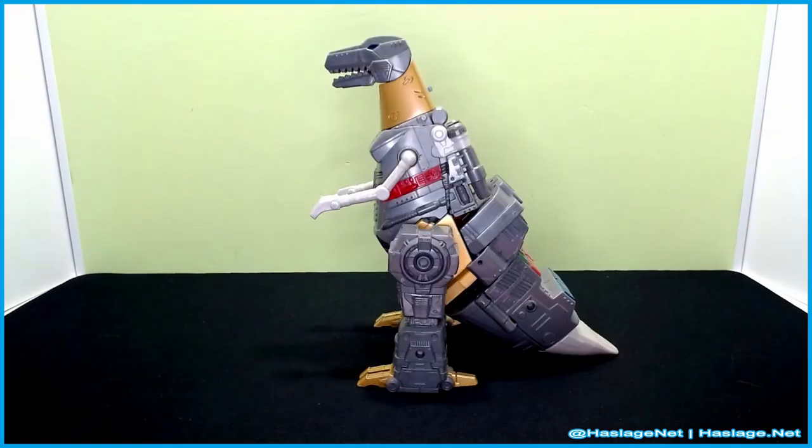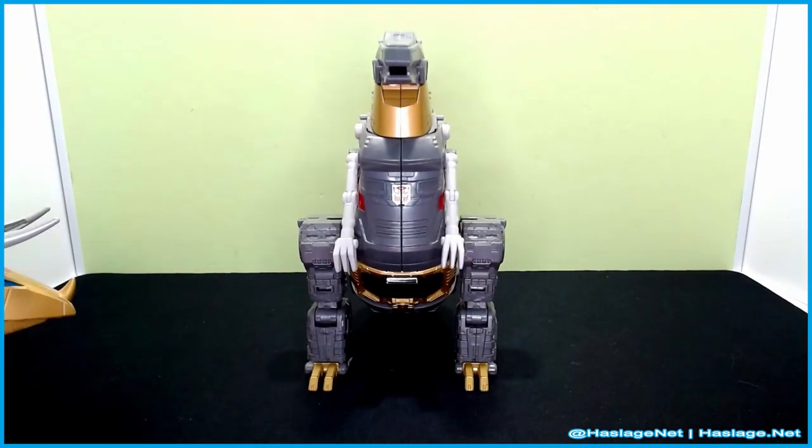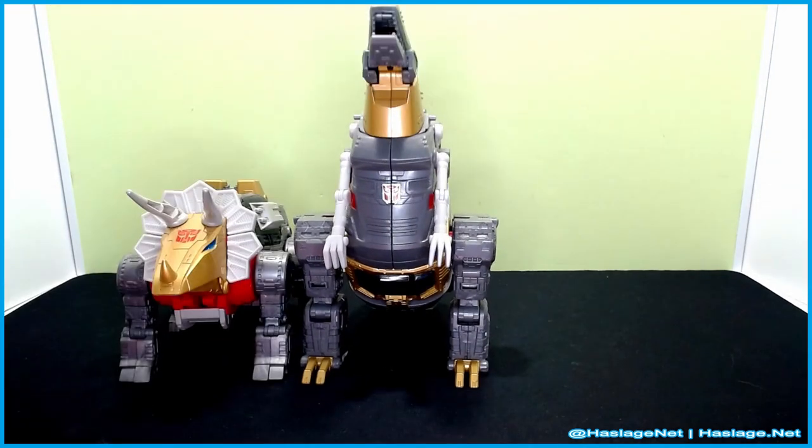It's a Tyrannosaurus! It looks like he's about to speak. Me Grimlock is king! Here we see the Triceratops. In reality, they're prey for the Tyrannosaurus. However, the Dinobot conserves the Autobot cause.